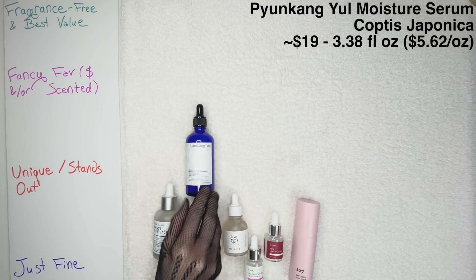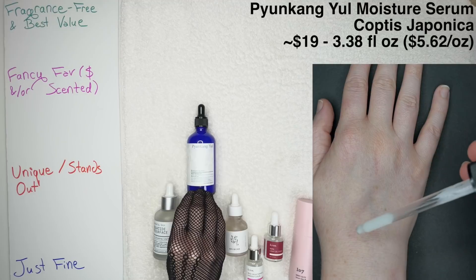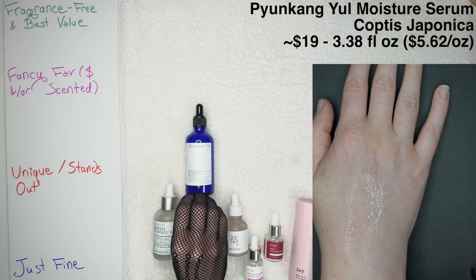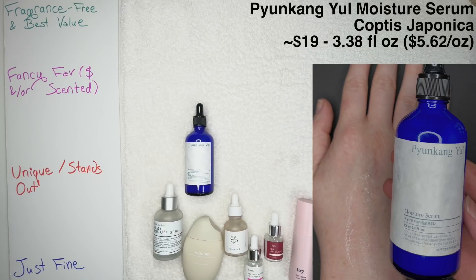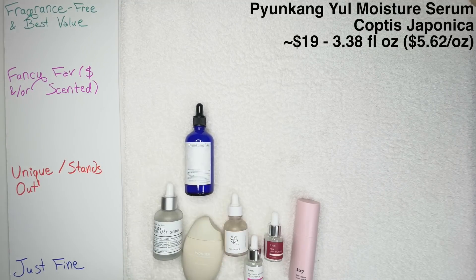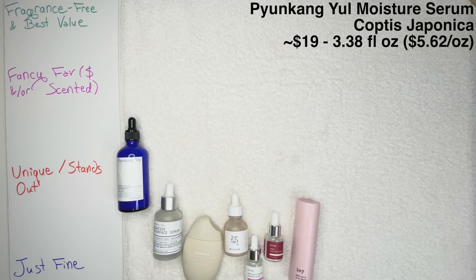Starting with the Pyunkang Yul Moisture Serum. This is a product that is, if you ask me, so similar to the I'm From Rice toner, except a little thicker. It's in the dry skin line from the brand. What I'll tell you is that I like layering this over active serums that don't provide any hydrating or moisturizing effects — for example, those l-ascorbic acid vitamin C serums do not feel hydrating at all. It may sound incredibly extra to follow with a moisture serum, but if you have dry skin and need it, this product is for you. It has no added fragrance and no essential oils, so of course it's going into the Unique Stands Out category.